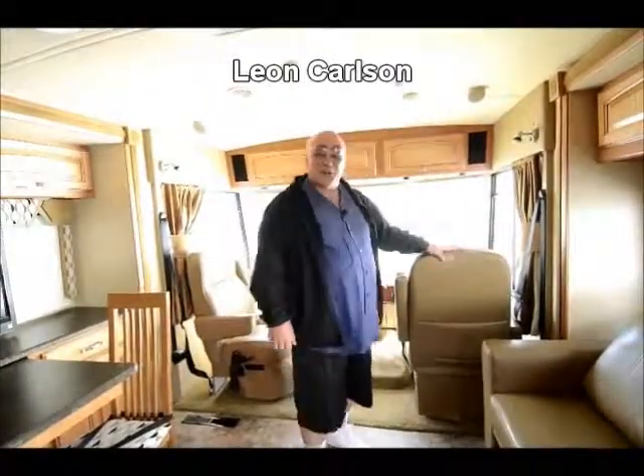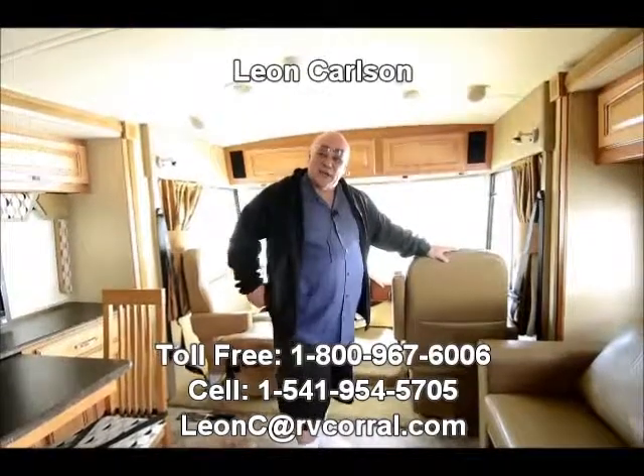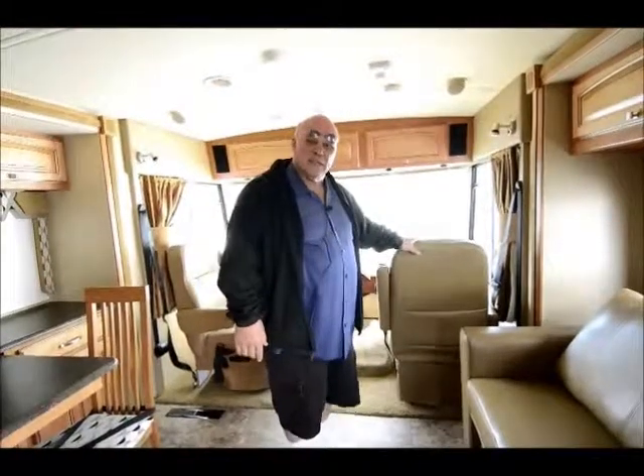Hello, I'm Leon Carlson with the RV Corral. Give my cell number a call on this trade-in of mine and I'll go over the pricing and details with you. My cell number is 541-954-5705.